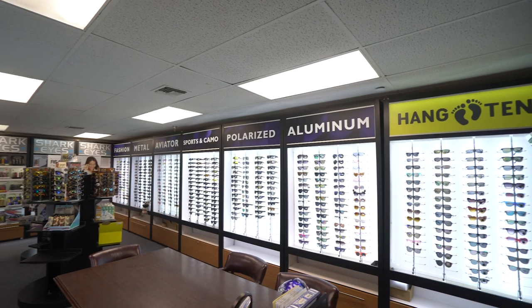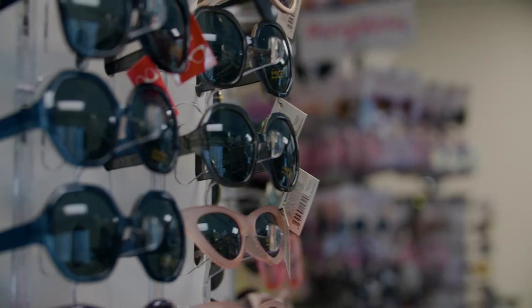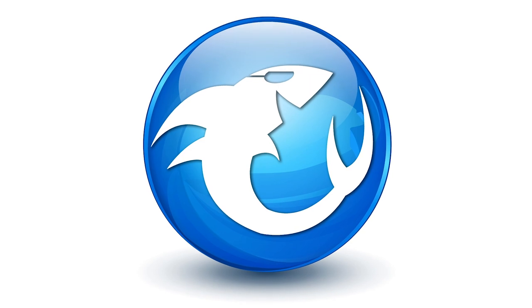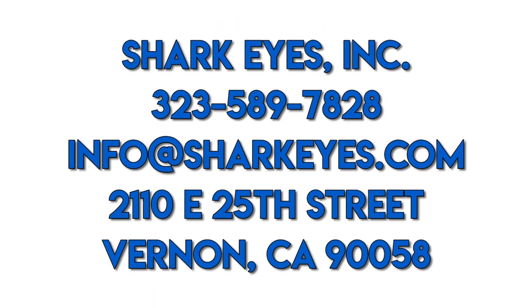We have something for everyone here at Shark Eyes. Come by, check out our showroom, talk to a sales rep — we'll make you feel right at home. We're a fun family here. Come by, and we'll see you soon. We're here to deliver your eyewear needs.